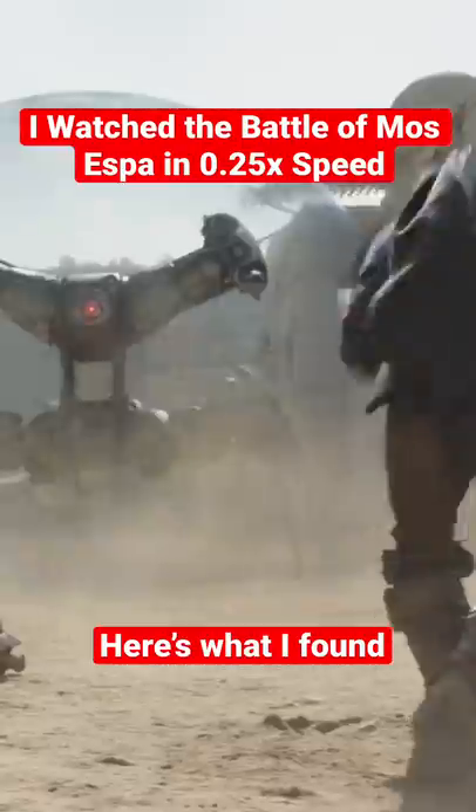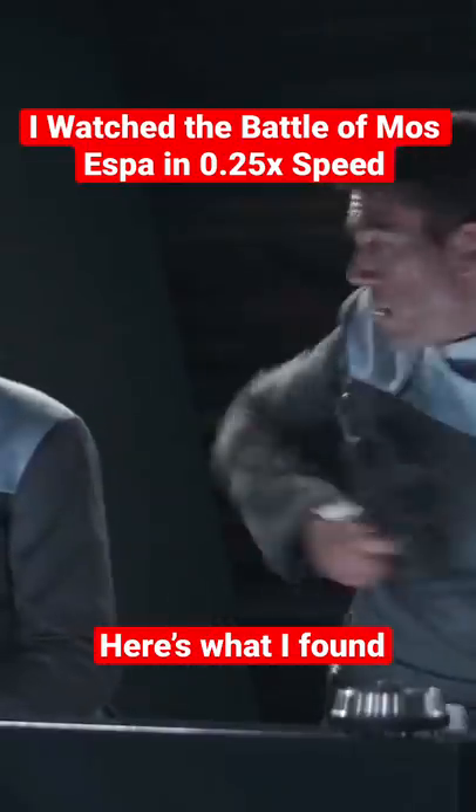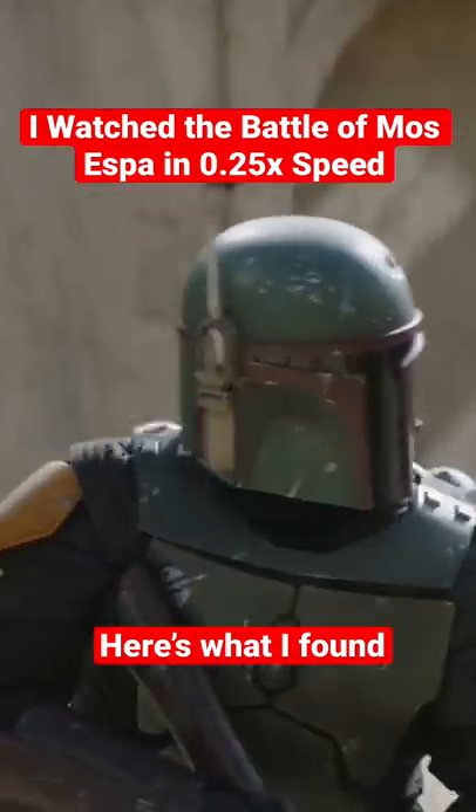Did anyone else see this? In the Boba Fett finale they pulled a Mando season 2 where they left a crew member's leg in the shot. In the finale, Boba Fett runs home mid-fight to get his baby Rancor to eat the big bad droids, and after he comes back he ends up eating some tiny bad guys — one of which hides behind a pillar in the town, and the Rancor just smashes through it and eats him while he was hiding behind it.